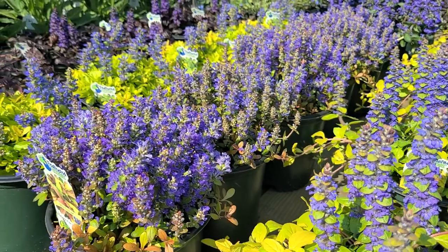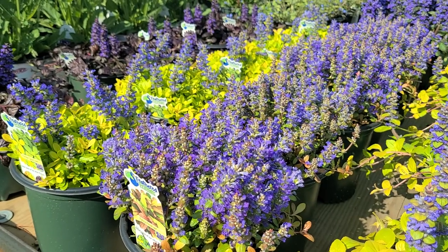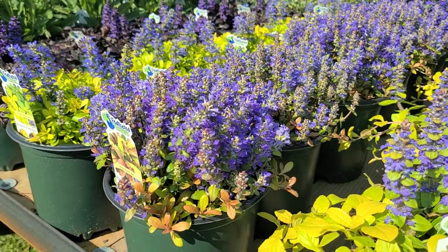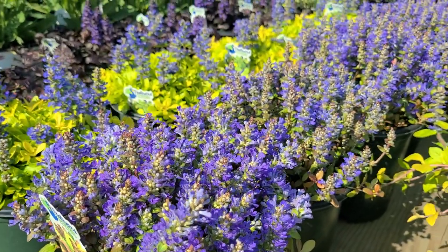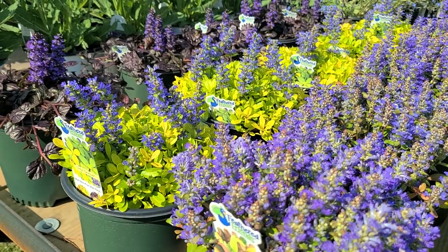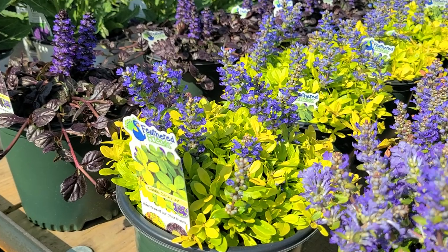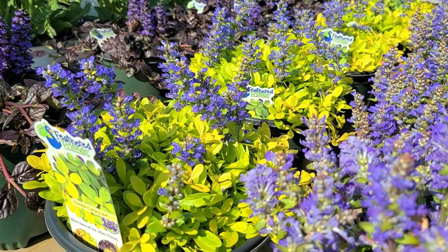I also should have realized that several of these selections are descended from a really nice compact-growing species from high alpine meadows in Italy — Ajuga tenorii. It's a smashing little plant with fine, dainty foliage and beautiful cobalt blue flowers. Most of these selections are clearly descended from that species, which is why the whole collection is called Feathered Friends — because the way the leaves overlap and grow together, they look like feathers on a bird.